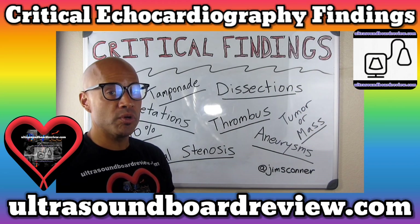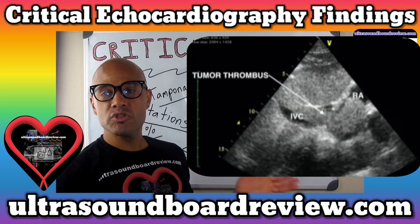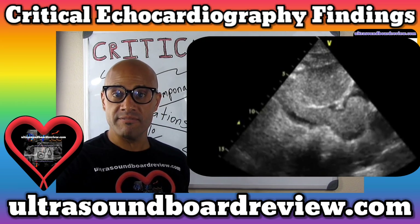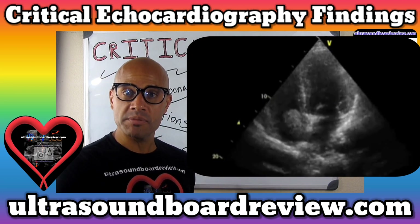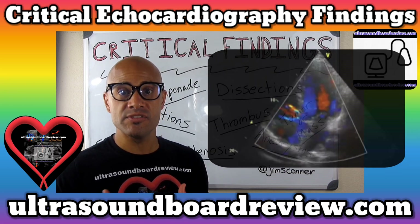So far, we've only looked at benign tumors. Let's take a look at something that's more metastatic. This type of tumor is called a renal cell carcinoma. This tumor will typically invade the renal vein, in which then it'll extend to the IVC and then into the right atrium. The main problem with these types of tumors is that the life expectancy of the patient is very low.